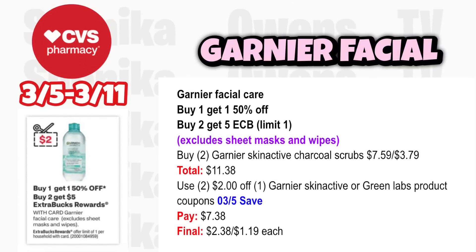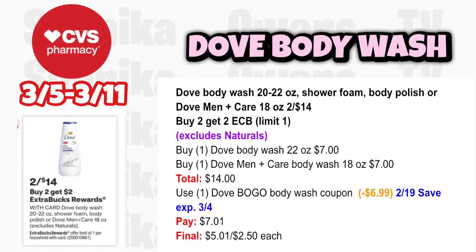Neutrogena facial care is buy 1 get 1 50% off and buy 2 get a $5 ECB, limit 1 — excludes sheet masks and wipes. Grab two Garnier Skin Active Charcoal Scrubs at $7.59, one half off at $3.79, totaling $11.38. Use two $2 off Garnier Skin Active or Green Lab product coupons from the 3-5 save insert. You'll pay $7.38, get back $5, making it $2.38 for both or $1.19 each.